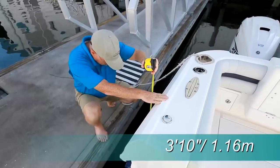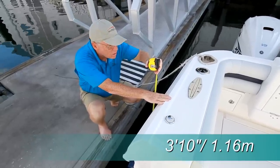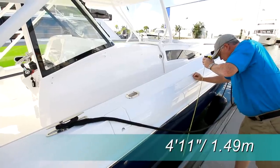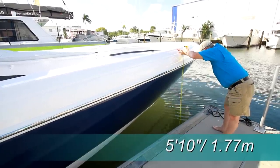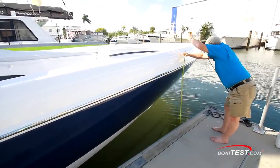We measured 3 feet 10 inches from the waterline to the gunnel cap at the stern. The same measurement at midships is about a foot higher at 4 feet 11 inches. By the time you get to the bow, the freeboard measures 5 feet 10 inches — a full 2 feet higher than at the stern.